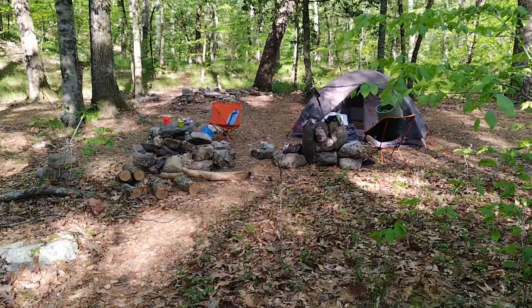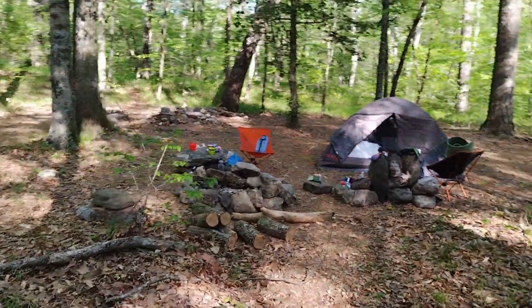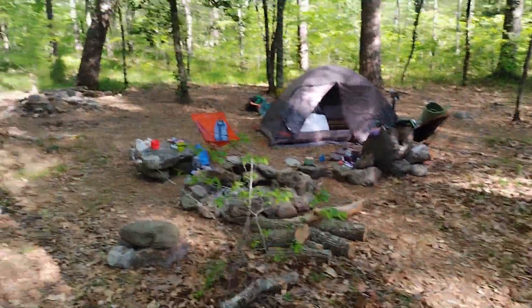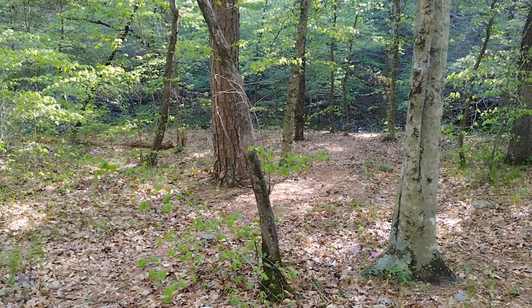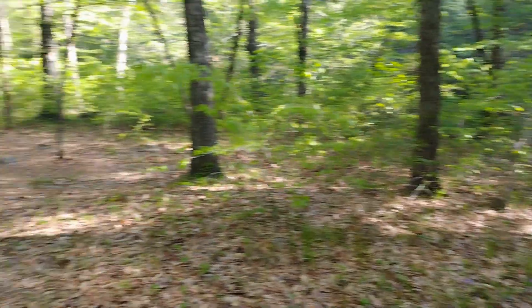Here's the campsite we stayed at last night. It's a nice flat site with plenty of fire rings, and it's not too far from the creek down here. We'll be heading out shortly to get back on the trail.